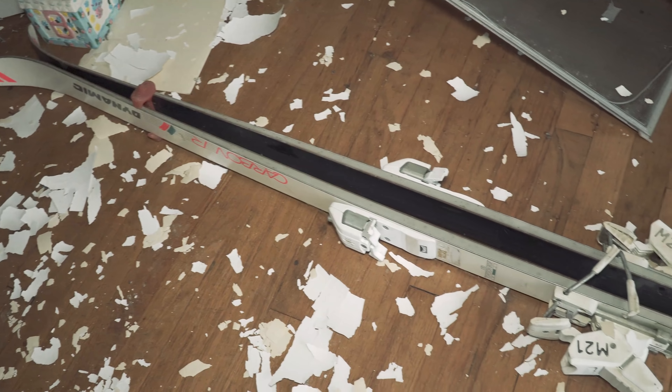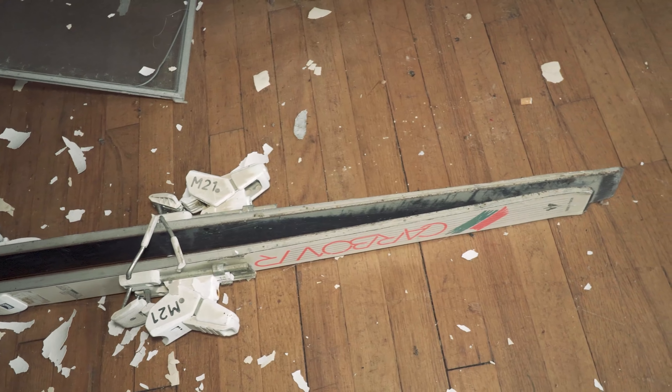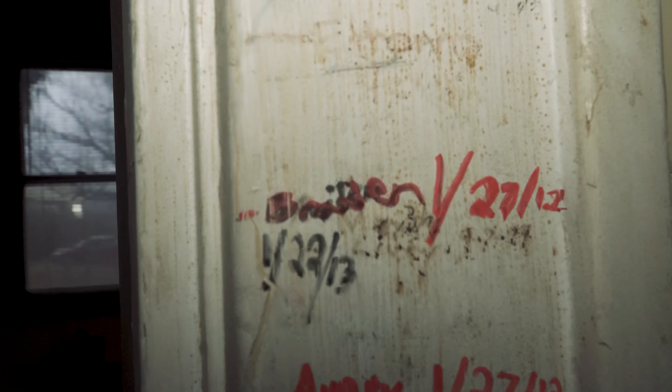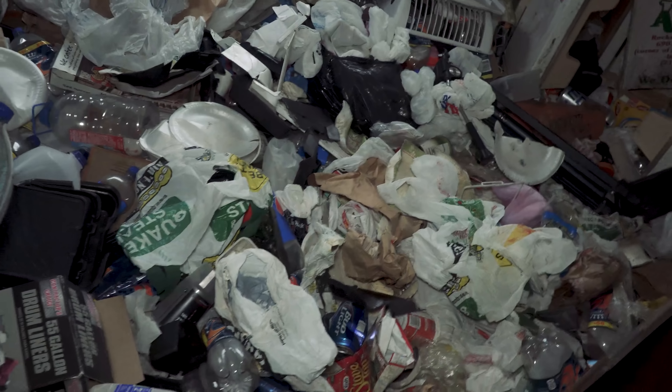I found a bunch of skis left. There are a few more outside — let me see the name on them. There's another name over here: Dynamic. I'm not sure, but I don't know if this is marking their height on here. I can't obviously get into the kitchen with the trash all over the floor, but you get the idea.